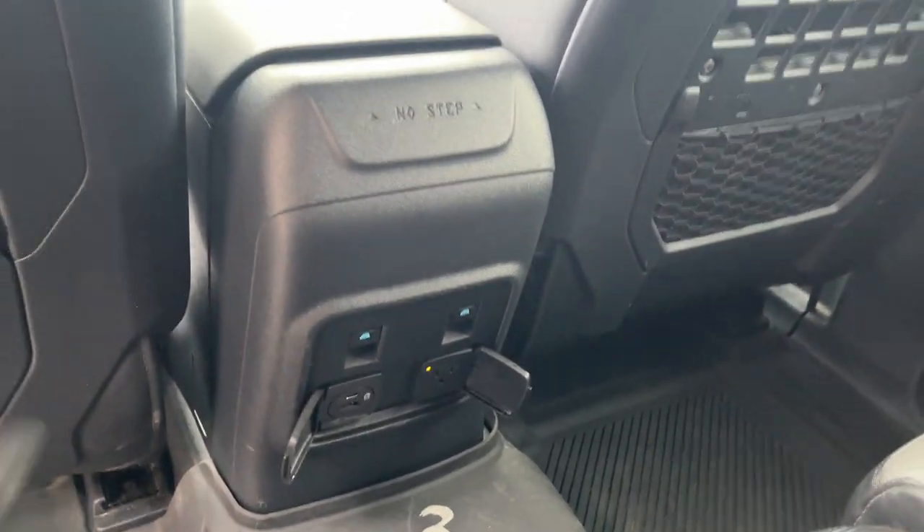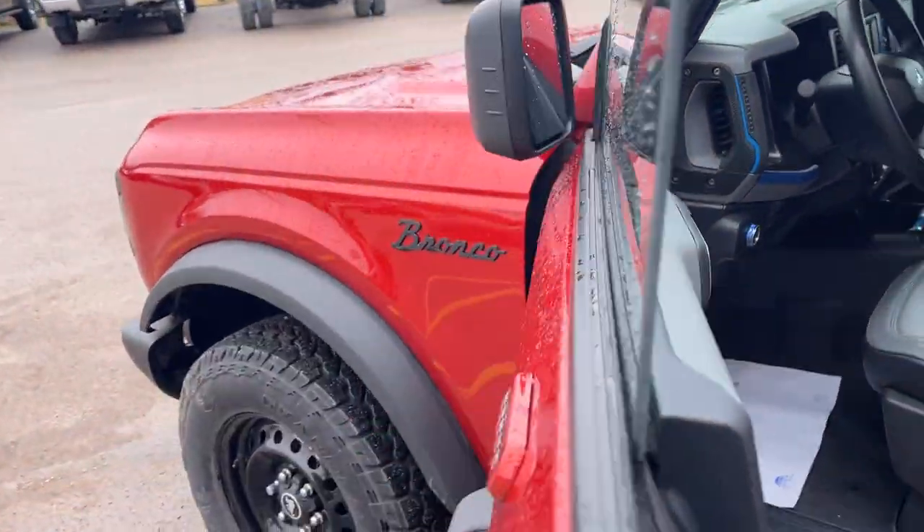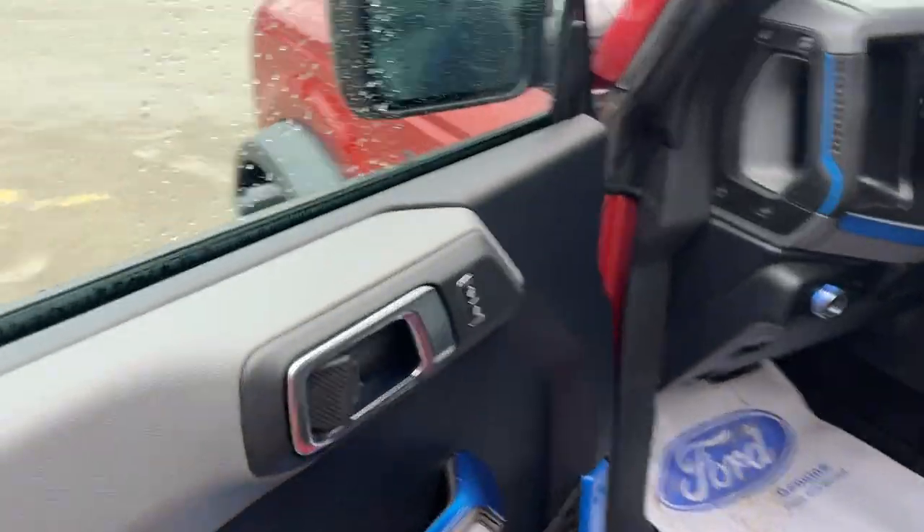There are plenty of power options back here — your window controls — and a little bit of elastic storage in the back. Coming around to the front of the vehicle, this does have keyless entry, color-matched from the factory. You do have power locks and automatic headlights.